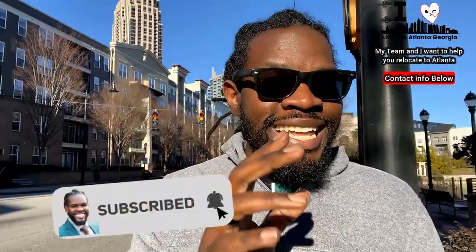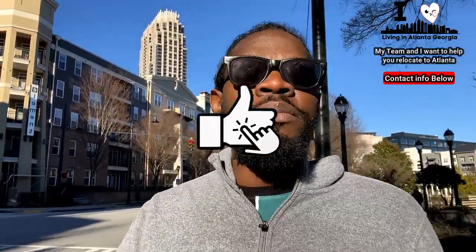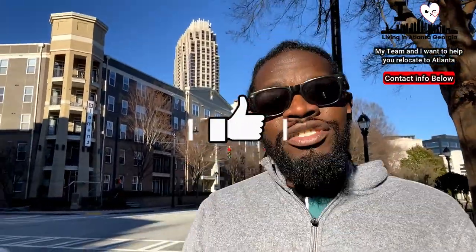So you're thinking about making a move here to Atlanta, Georgia, and you're wondering what you can get here in Atlantic Station for under $300,000? I got you covered in today's video. I'm going to show you a few listings that you can actually buy right here right now in 2022 for under $300,000 in Atlantic Station. Let's go.